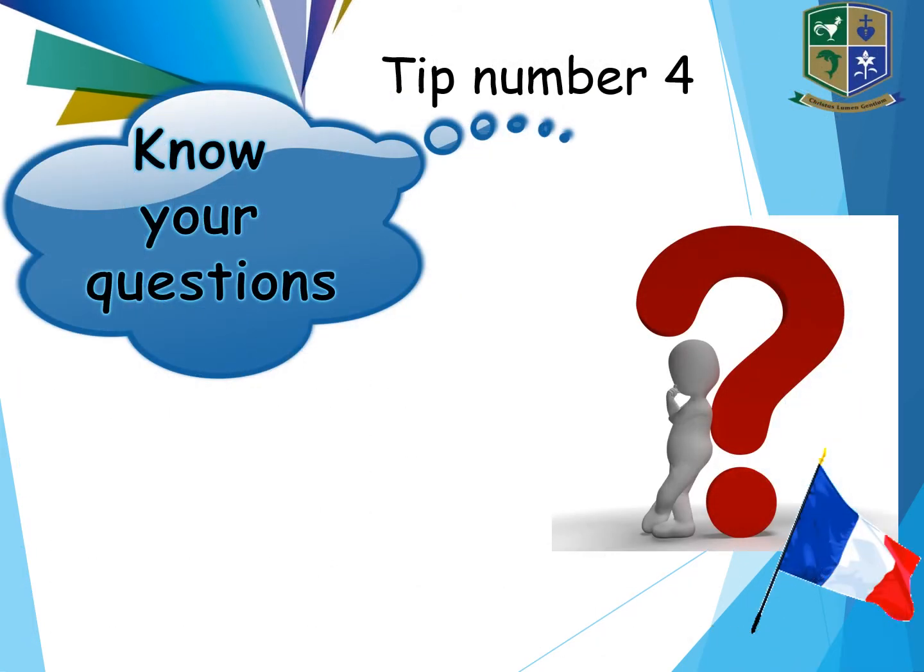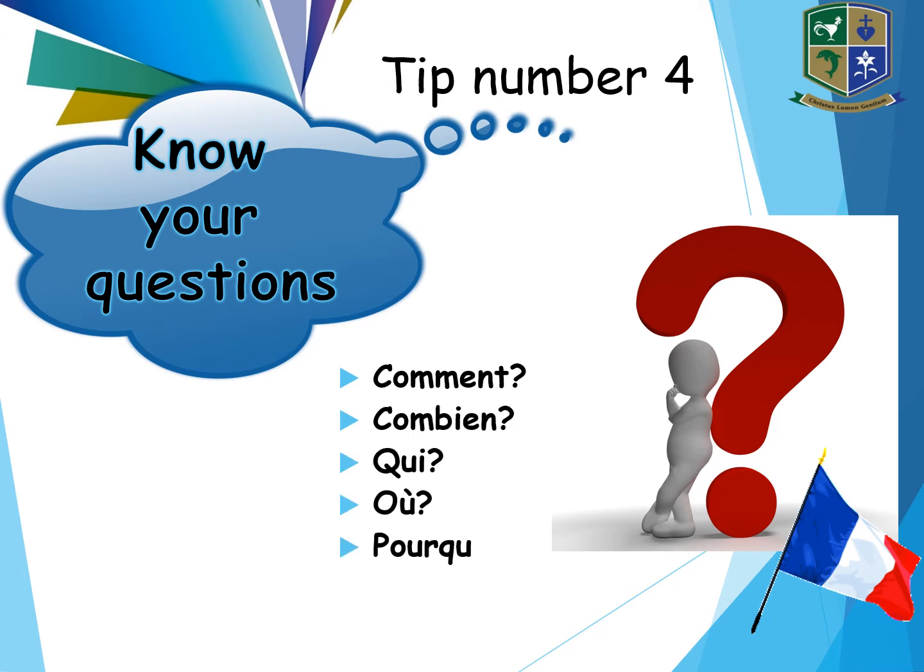Tip number four: know your questions. For example, you have Comment, Combien, Qui (Who), Pourquoi, Quel. You need to know what these mean in English. These are the most common questions in French and they will come up in almost all of your question papers.